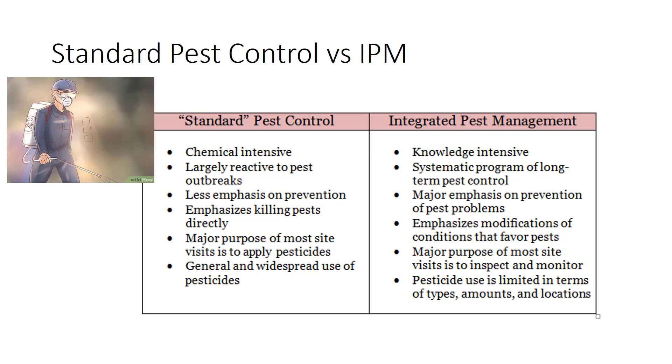You can see in this table some of the differences between standard pest control and IPM. Standard pest control is chemically intense, reactive, emphasizes killing pests directly, and the purpose of the visit is to apply pesticides. You may recall the pest control guy visiting your house with his spray can in his hand — he wouldn't ask what the problems were, he would just start spraying.